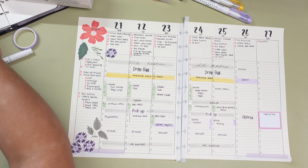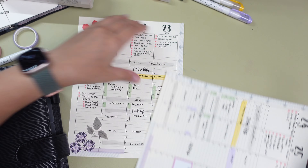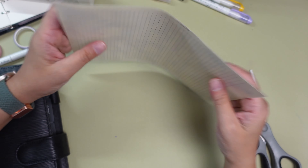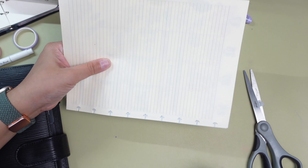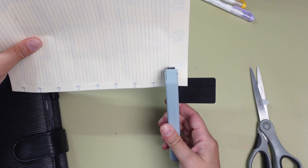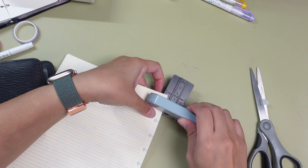I tried putting washi tape along the edge of my pages where the discs go in, thinking it would help strengthen the edges. But here's the thing — I should have known better because it ended up making my puncher get stuck. So if you are thinking about doing the same thing, maybe reconsider. I've learned my lesson and that puncher is in the dustbin right now while I'm waiting for a new one.